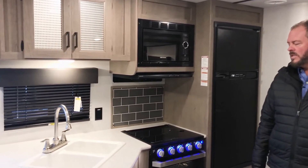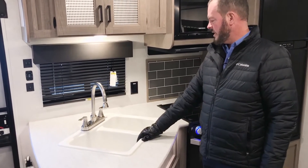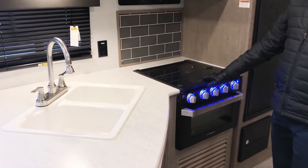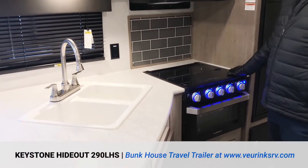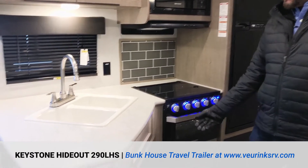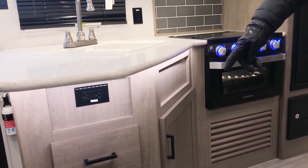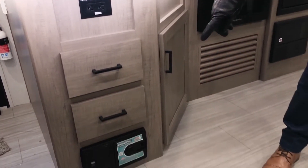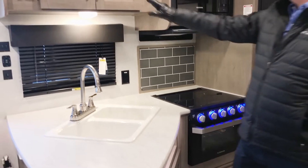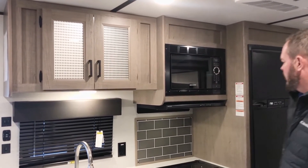The first thing I want to point out is the kitchen area. As you can see, it's large. It has a nice double full sink — nice and deep — with a residential faucet. You have the new Furion cooktop, and this is flush so it gives you more counter space and workspace. They put a nice backsplash on the back here, and they added some lights into the counter for night lighting. You've got a couple drawers down there.